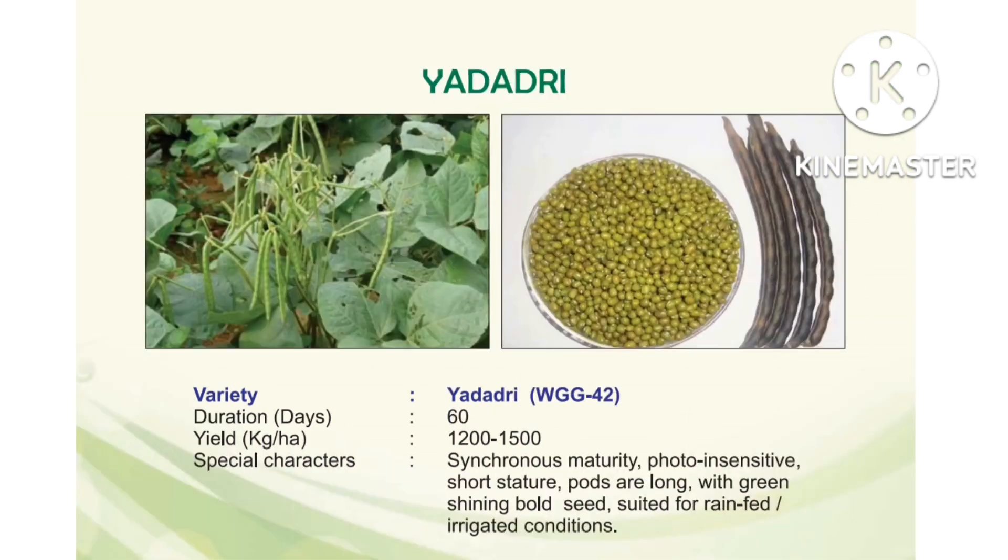Next, Yadadri, released from Warangal, variety WGG 42. Duration: 60 days. Yield: 1200 to 1500 kg per hectare. Special characters: synchronous maturity, pods are long and green, shining bold seed, suitable for both rainfed and irrigated conditions.